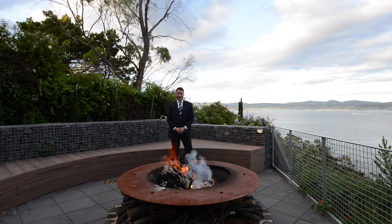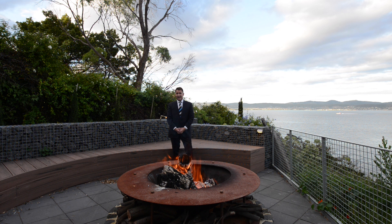Well that concludes our inspection today, and thank you for joining me. I've lit the fire pit, we're settling in for the evening — does it get any better than this? Call me for your private inspection.